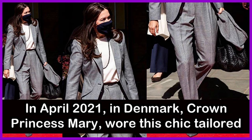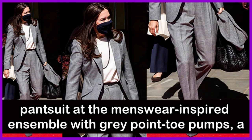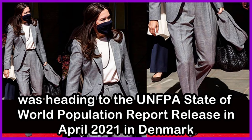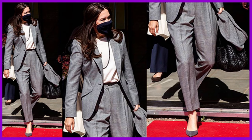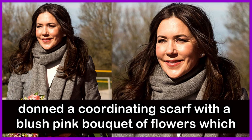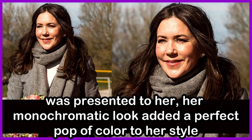In April 2021 in Denmark, Crown Princess Mary wore a chic tailored pantsuit in a menswear-inspired ensemble with grey pointed-toe pumps, a long necklace, and a face mask to complete the look. She was heading to the UNFPA State of World Population report release. On another April 2021 occasion, she donned a coordinating scarf alongside a bluish-pink bouquet of flowers presented to her, with her monochromatic look providing a perfect pop of colour.